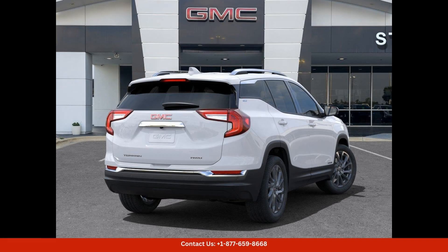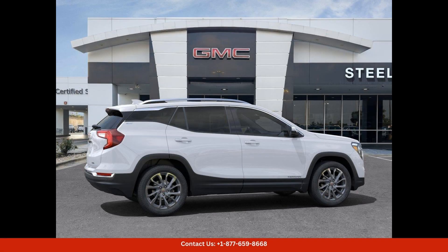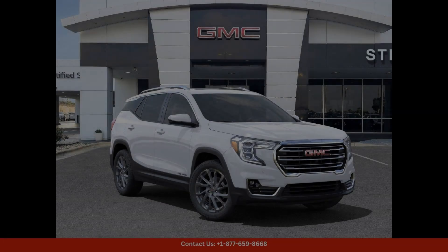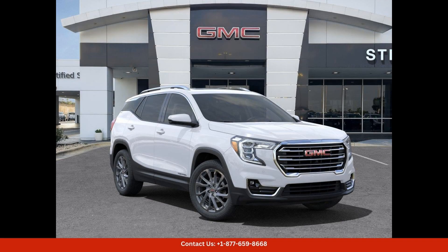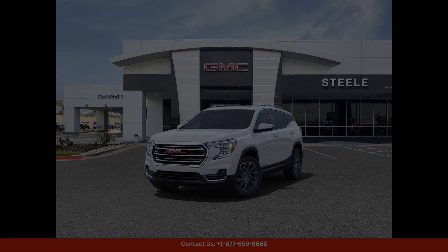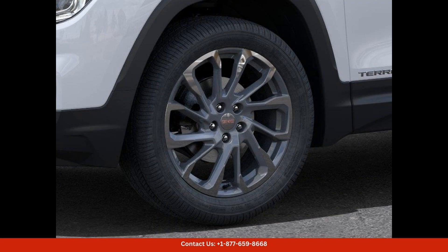If you're in the market for a premium SUV that combines style, performance, and practicality, the 2024 GMC Terrain SLT in Summit White is a top choice in Round Rock, Texas. Visit your local dealership today to test drive this impressive vehicle and experience all that it has to offer.